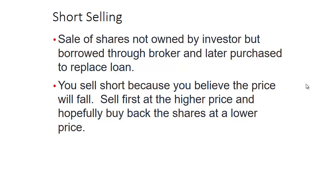I want to talk about short selling. This is a sale of shares not owned by the investor but borrowed through a broker, and later they're going to be purchased to replace the loan. You want to sell short because you believe the price will fall. Normally we think about buying low and selling high, but here you're doing it in reverse order — selling first at the higher price and hopefully buying back the shares at a lower price.